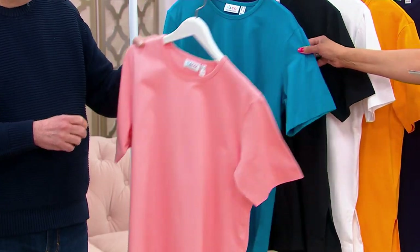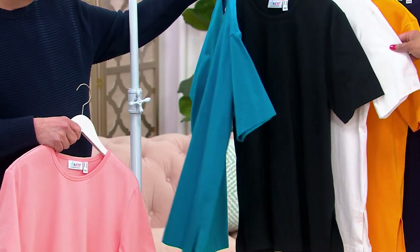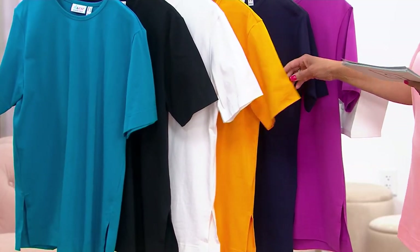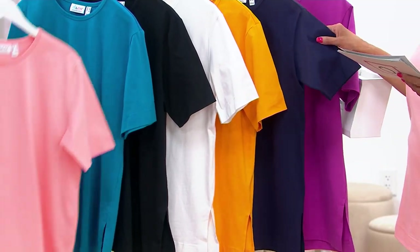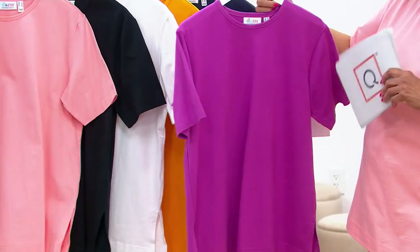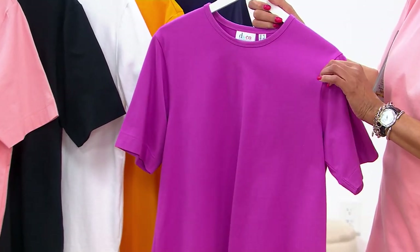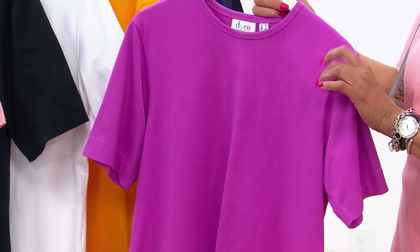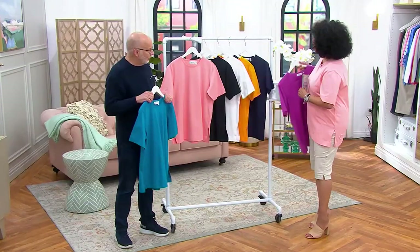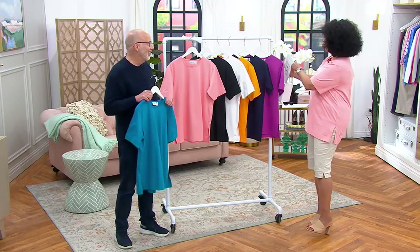We have it in teal, black, white — that's what Pam is wearing — cadmium yellow that Ashley is wearing, navy blue, and then this color is called pink berry. Pink berry is a raspberry magenta kind of color, a little more pink with a berry undertone. That's also our most limited — it's already popular even before we got to talking about it.